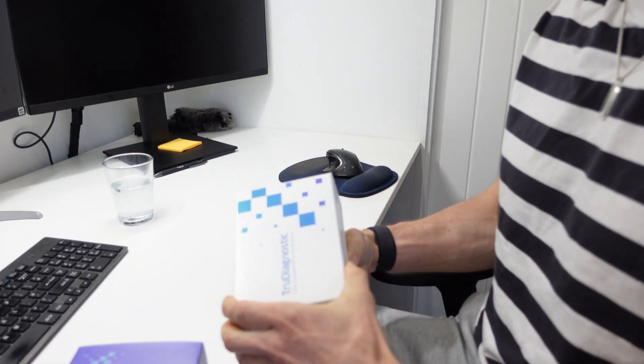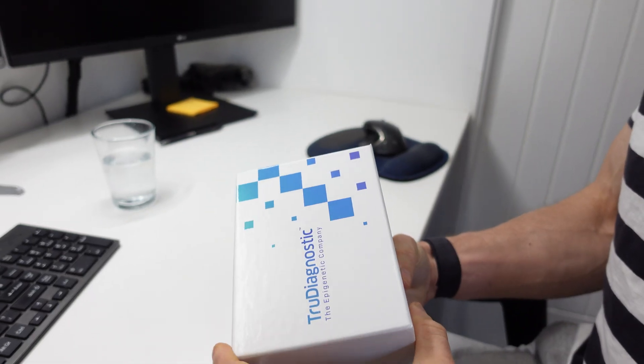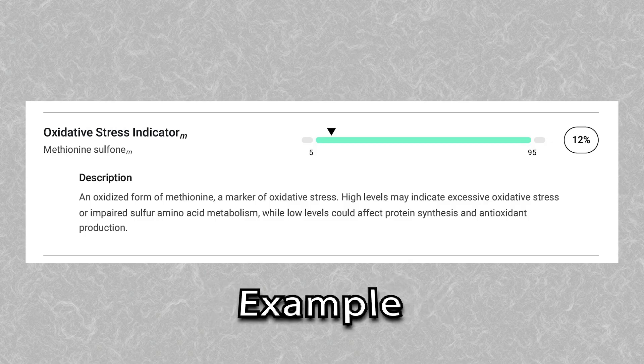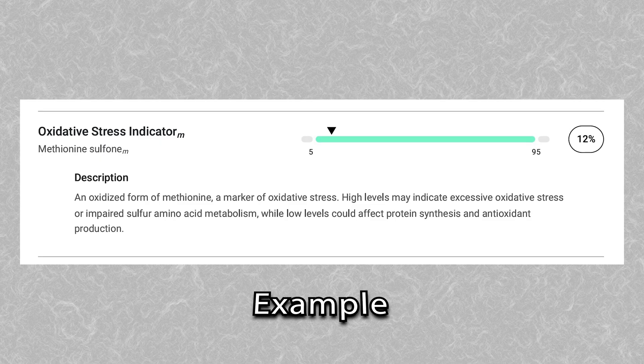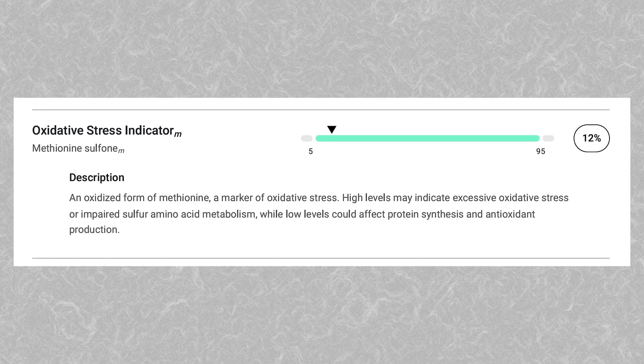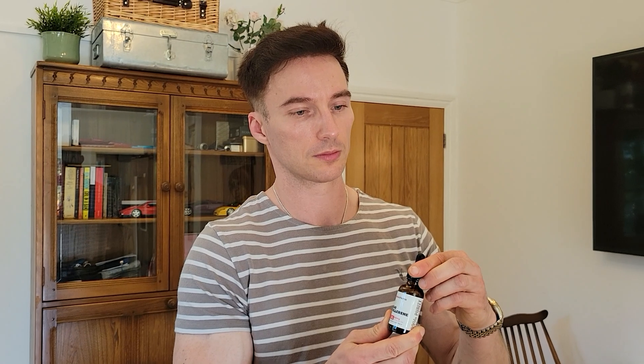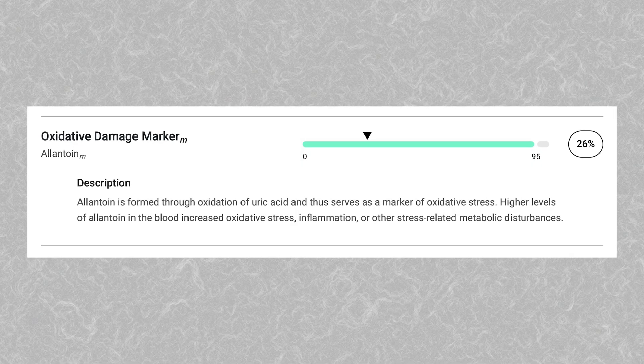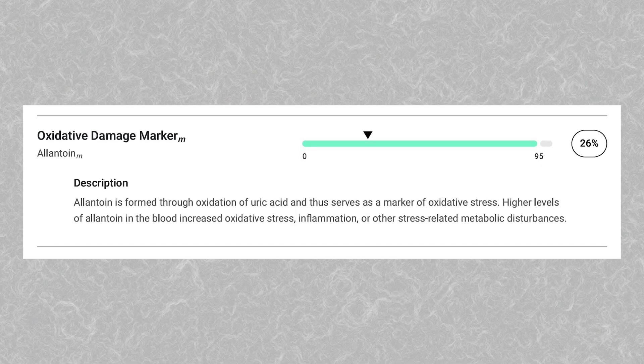Some biomarkers I'm tracking closely — I'm awaiting results with True Health. One is methionine sulfone, which is strongly correlated with oxidative damage, so over time I should see this coming down taking carbon 60. Another one is allantoin, which signals oxidative damage from uric acid, so I'll be keeping an eye on that.